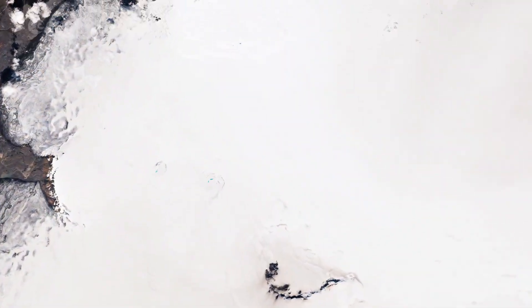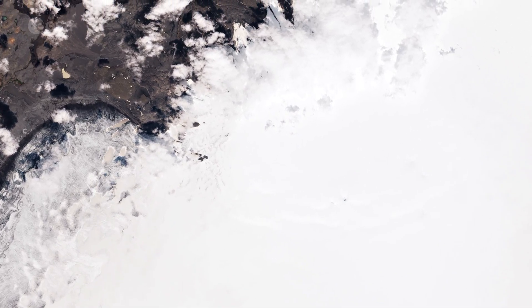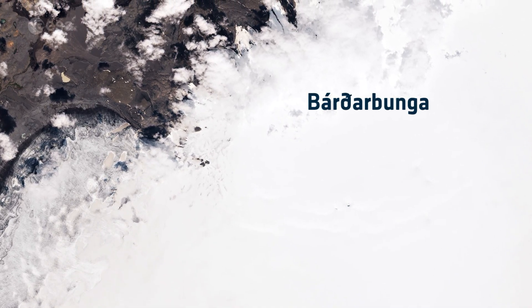Vatnajökull conceals some of the most active volcanoes in the country, of which Bárðarbunga is the largest and Grímsvötn the most active.